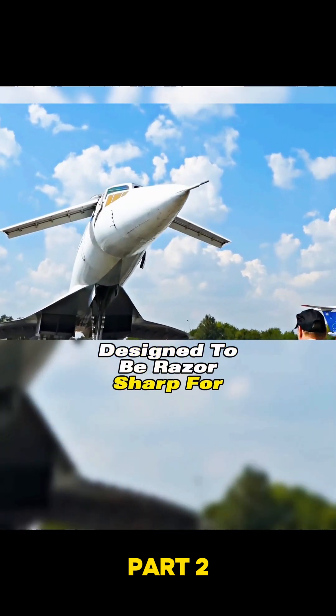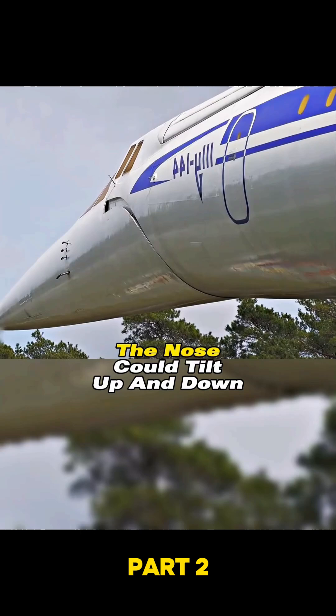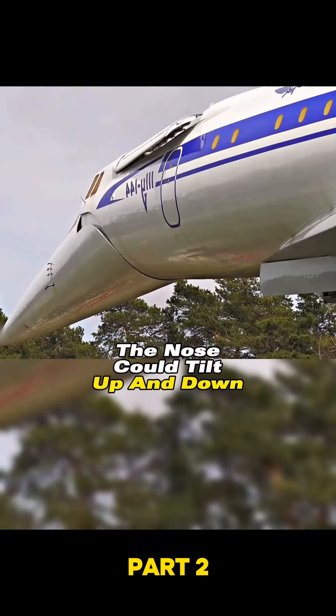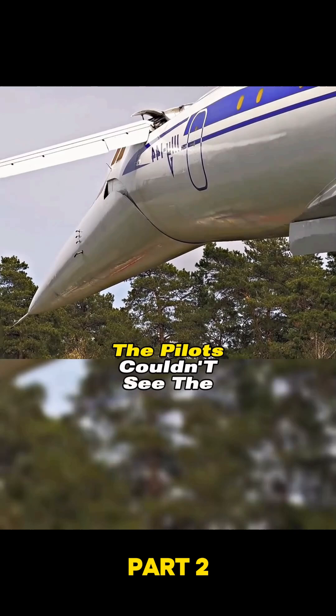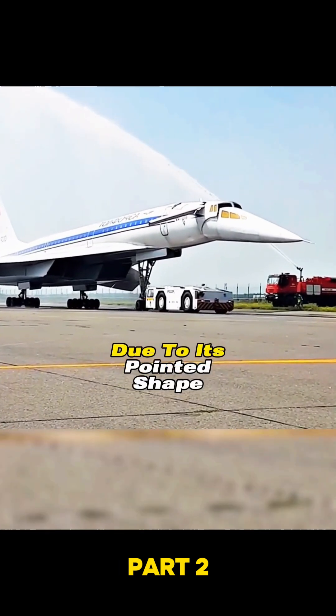Designed to be razor sharp for supersonic flight, the nose could tilt up and down. Why, you ask? Well, during takeoff and landing, the pilots couldn't see the runway due to its pointed shape.